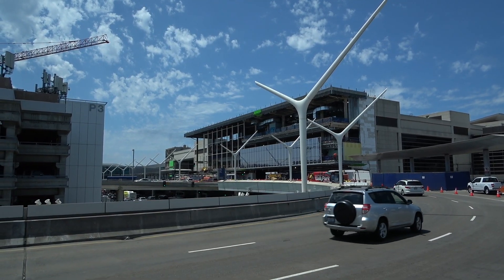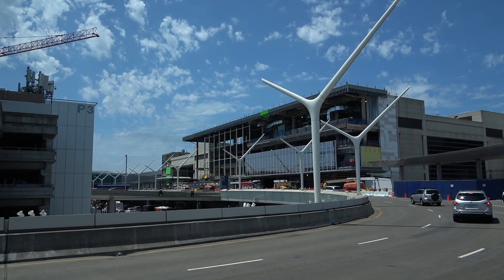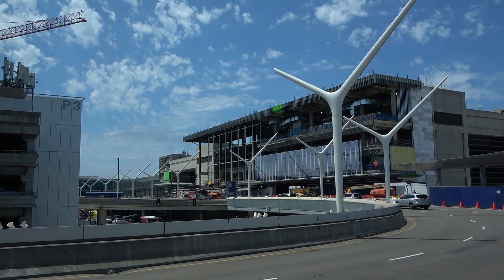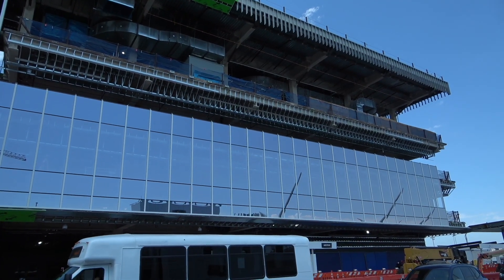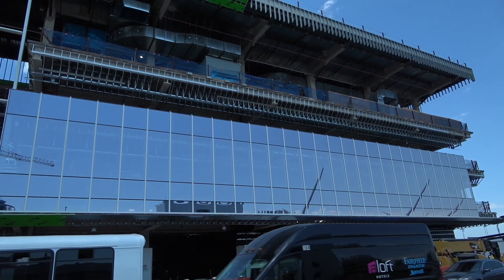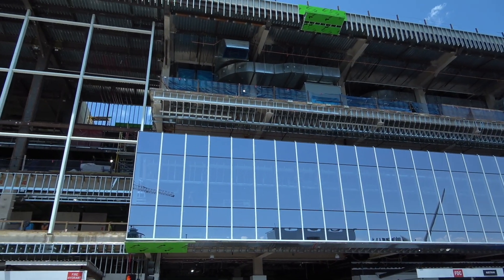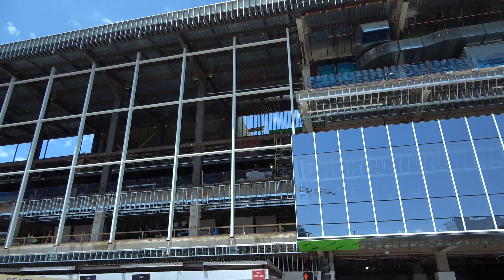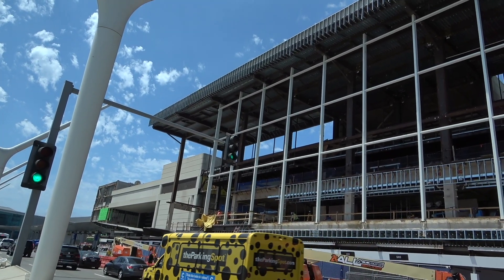Tom Bradley International Terminal — you can see there are some new changes here since the last time. You can see this pretty looking glass windows going up a good section of it, with more to come. Over on this end there's still considerable development to come.